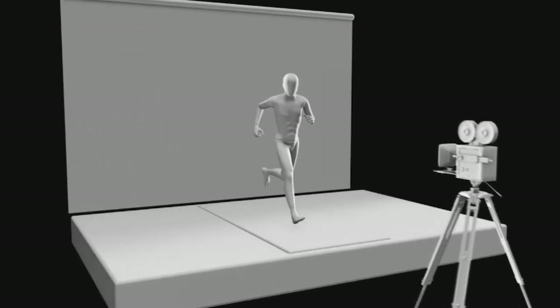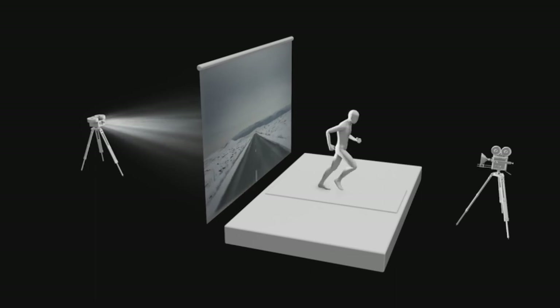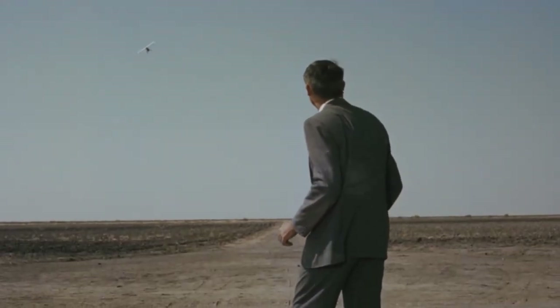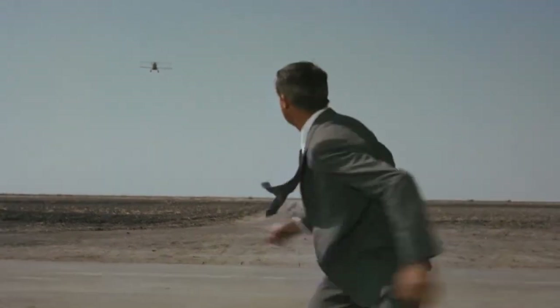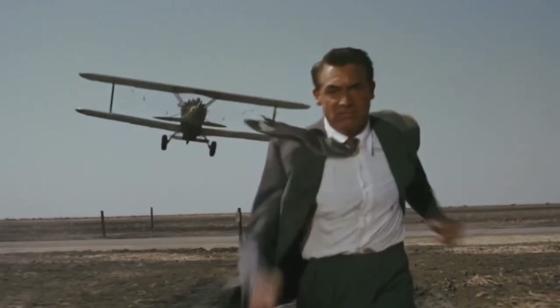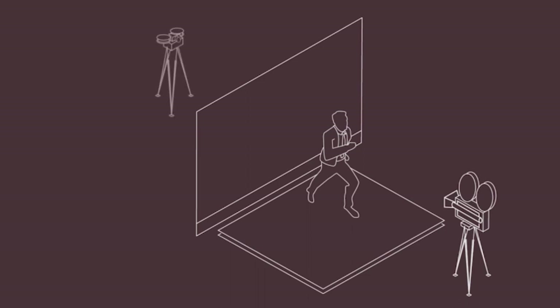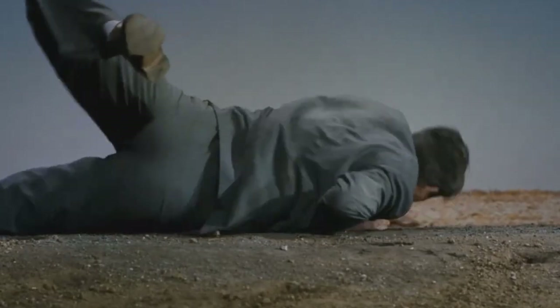First thought up in the 1930s, rear projection saw many uses over the years — most famously perhaps in Alfred Hitchcock's 1959 feature film North by Northwest, in which the character of Roger Thornhill is attacked by a crop duster. To achieve this shot, Hitchcock used on-location footage and combined it masterfully with studio-based rear projection, providing him a degree of control and requiring fewer takes to get the scene correct.